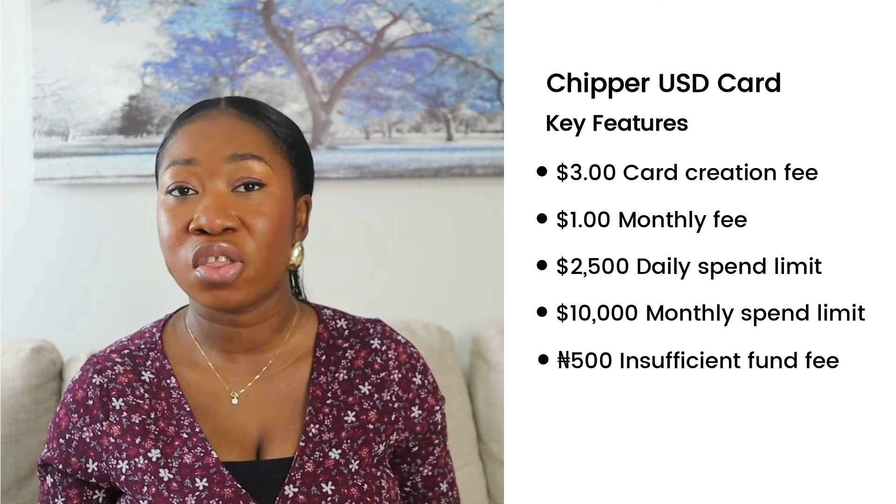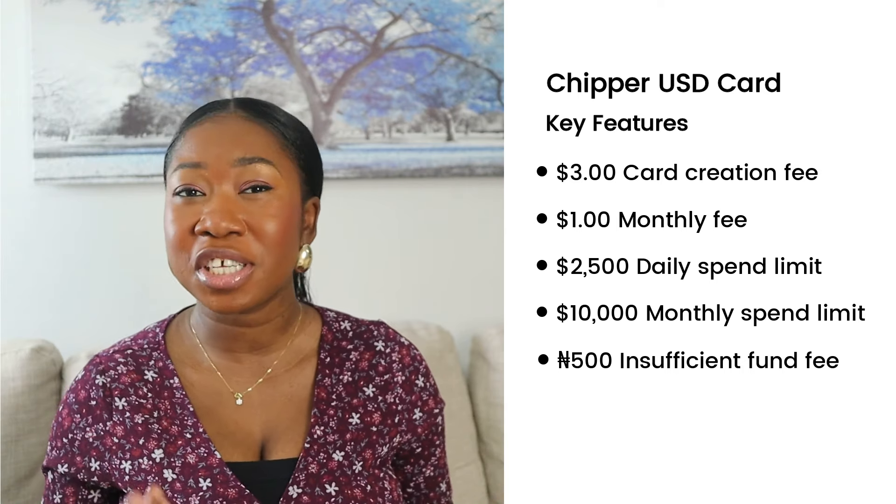Chipper Cash has its pros, but there are some downsides. They charge high exchange rate fees compared to others. If you don't have sufficient balance and a charge is attempted, they could charge a 500 naira non-sufficient fund fee. I also see a lot of complaints online about Chipper Cash's customer service. However, it is a payment method that does work, so you can still get it if you want.